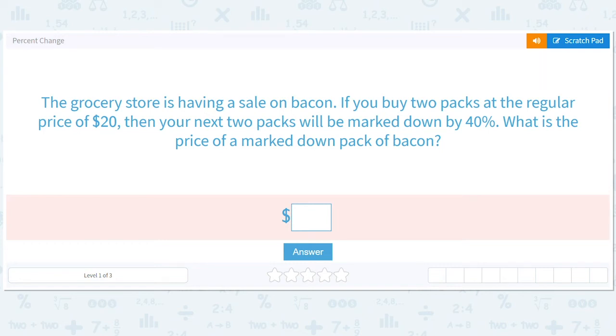Let's talk about percent change. This grocery store is having a sale on bacon. If you buy two packs at the regular price of $20, then your next two packs will be marked down by 40%. What is the price of the marked down bacon?